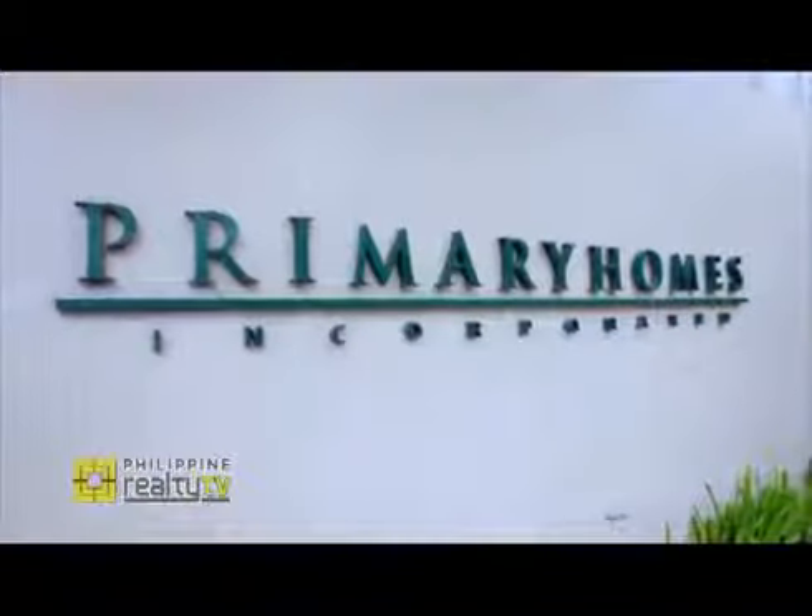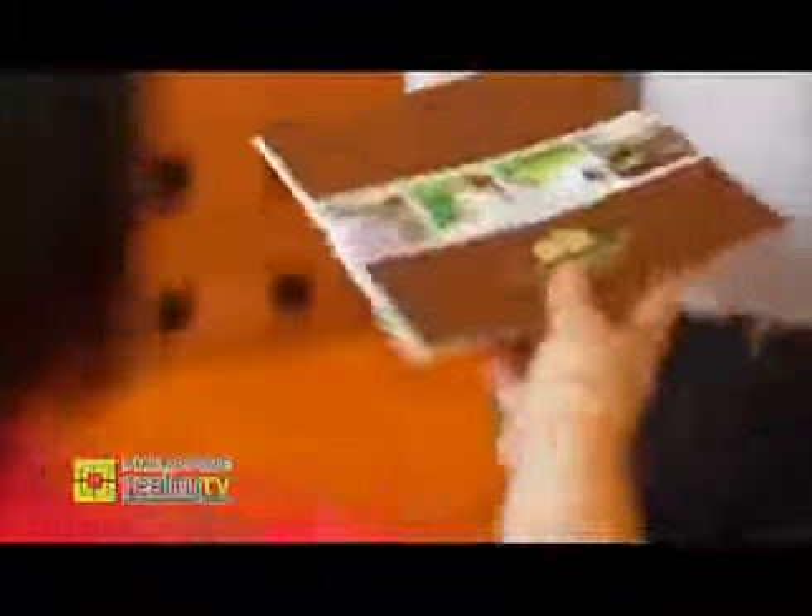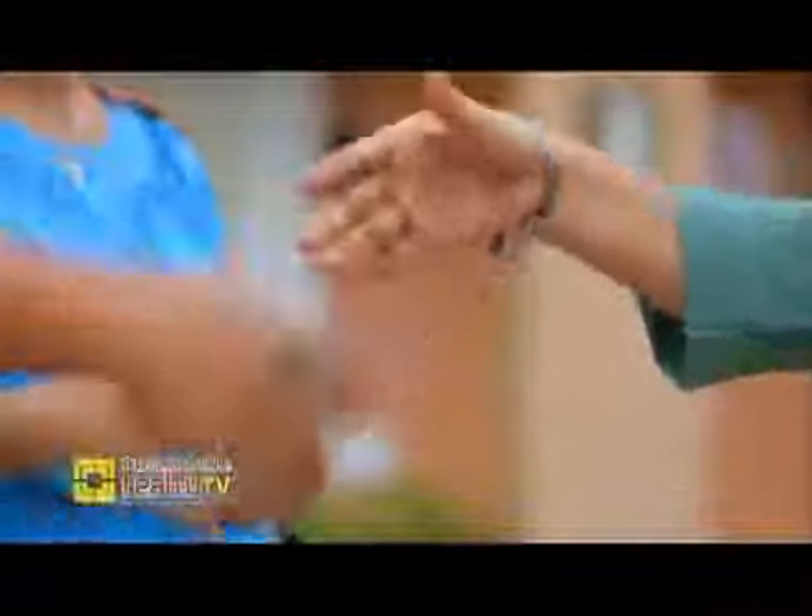What lies in the future for Primary Homes? We always stand by our commitment to become a reliable partner to our clients, and we will always maintain that and make sure that we also innovate our ways so we could stay competitive in this changing market. With Primary Homes' horizontal projects giving people an option to live a more tranquil and family-oriented lifestyle, it comes as no surprise that their brand promise to be people's reliable partner in all things real estate does just that — give people a chance to create lasting memories, made possible with a home that makes life well lived.